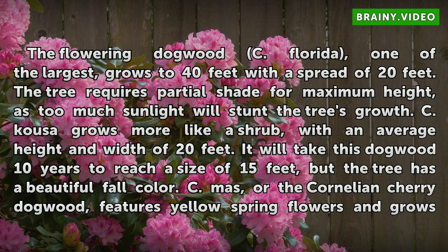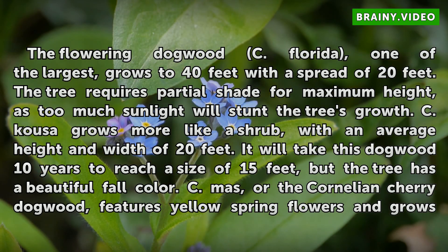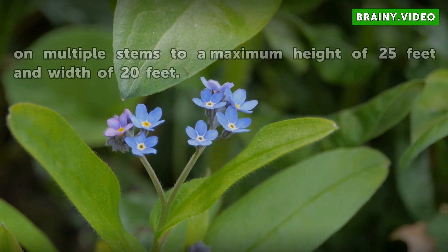Cornus kousa grows more like a shrub, with an average height and width of 20 feet. It will take this dogwood 10 years to reach a size of 15 feet, but the tree has a beautiful fall color. Cornus mas, or the Cornelian Cherry Dogwood, features yellow spring flowers and grows on multiple stems to a maximum height of 25 feet and width of 20 feet.